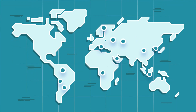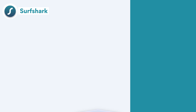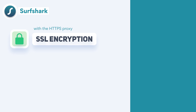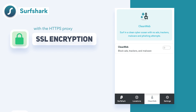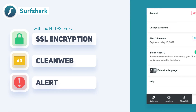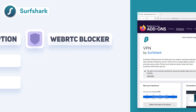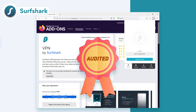Surfshark also has an excellent Firefox VPN add-on. Like NordVPN, you get access to a lot of servers in 65 countries from the Firefox extension. When it comes to security, Surfshark uses SSL encryption with the HTTPS proxy. Surfshark also offers a number of privacy features. The CleanWeb feature protects you from ads and malware, while the Alert feature notifies you whenever your data gets leaked in a data breach. There's also a WebRTC blocker to prevent IP leaks. The Surfshark VPN for Firefox browser extension has been independently audited and found to be secure with no major issues.